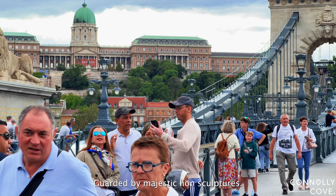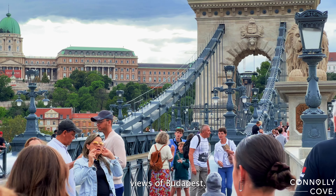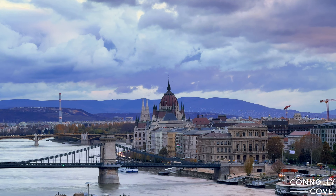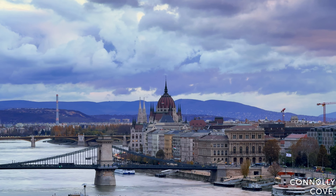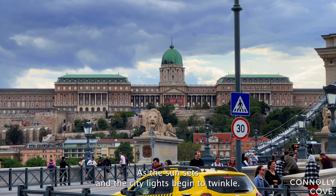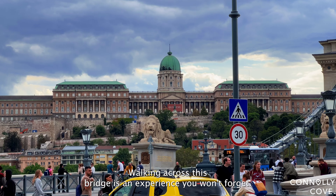Guarded by majestic lion sculptures, the Chain Bridge offers breathtaking panoramic views of Budapest. As the sun sets and the city lights begin to twinkle, walking across this bridge is an experience you won't forget.